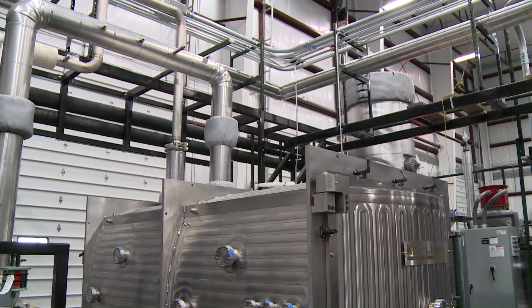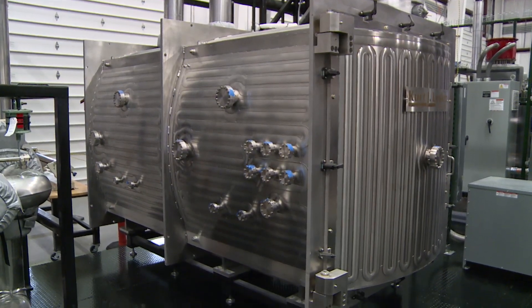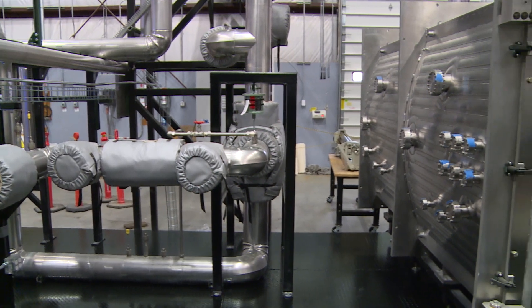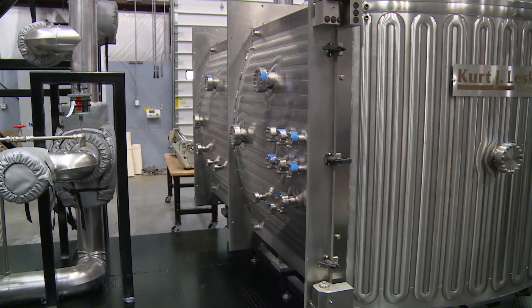MAGNET will use electrical heating elements and heat pipes. Combined, these simulate the behavior and key components of a microreactor. MAGNET will help simulate new microreactor design activity as the system replicates processes like startup, shutdown, steady state, and abnormal behavior.